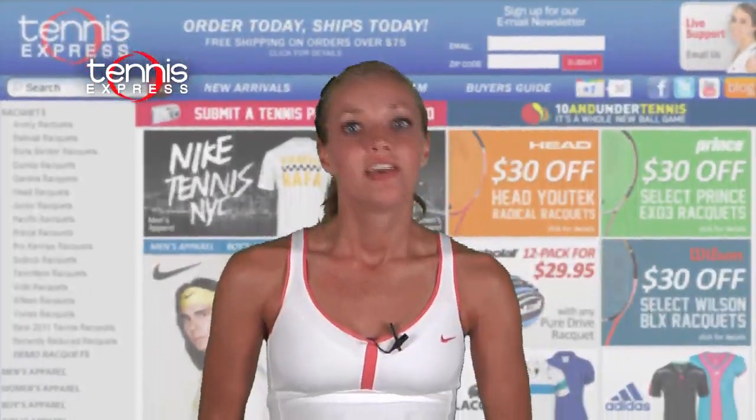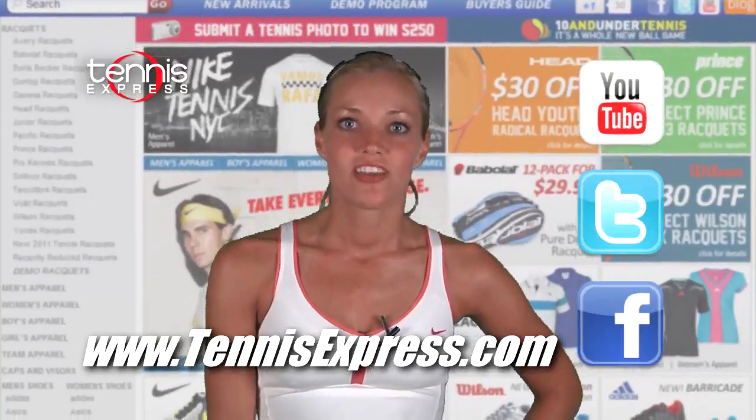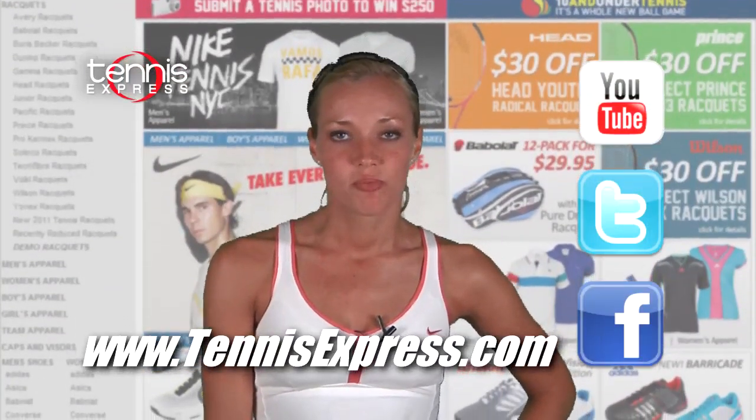And that's it for Fed's gear. Keep your eye on this former US Open champ next week to see if he's ready to regain his title. Thanks for watching. I'm Rachel and that was your 2011 US Open Gear Guide.